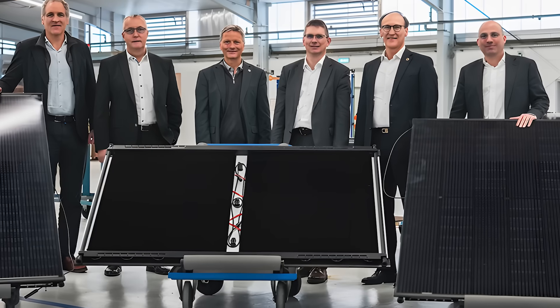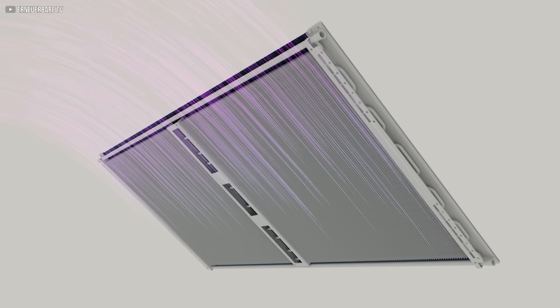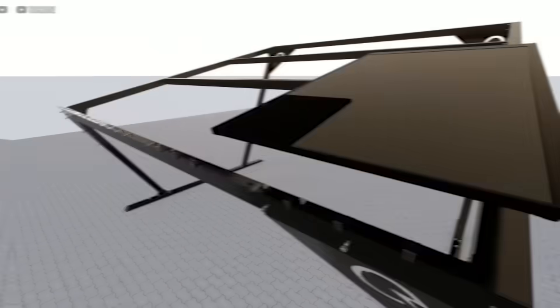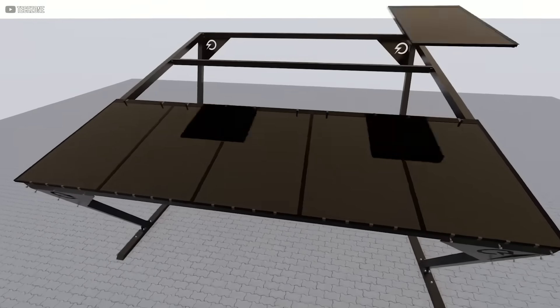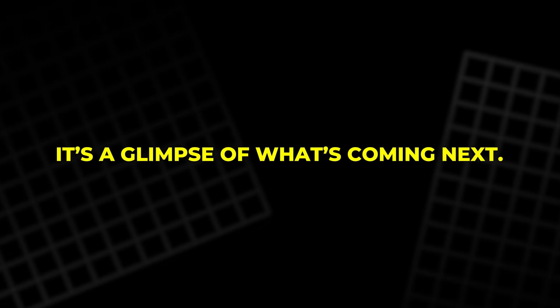While it may not be mainstream yet, it points clearly toward the next evolution of renewable energy systems. For those who want to stay ahead of the curve, Solink isn't just an upgrade — it's a glimpse of what's coming next.